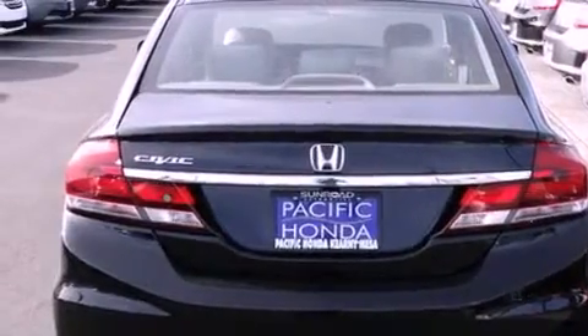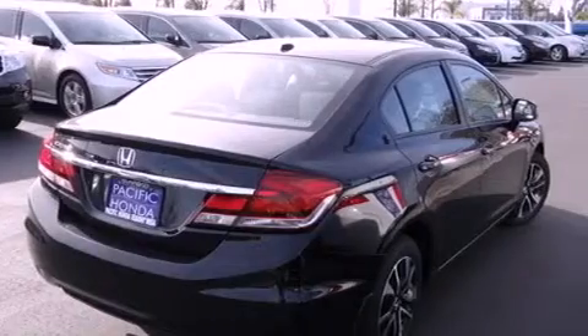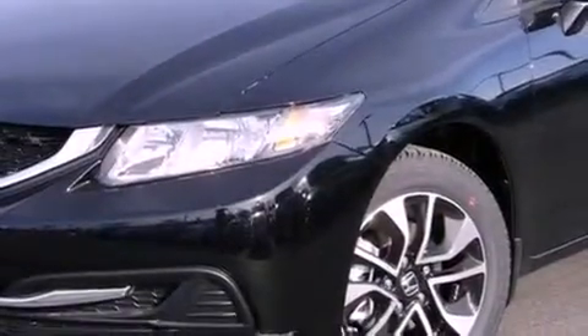An anti-lock braking system, side curtain airbags, air conditioning with automatic climate control, and a sunroof enables you to fill the cabin with fresh air at the push of a button.